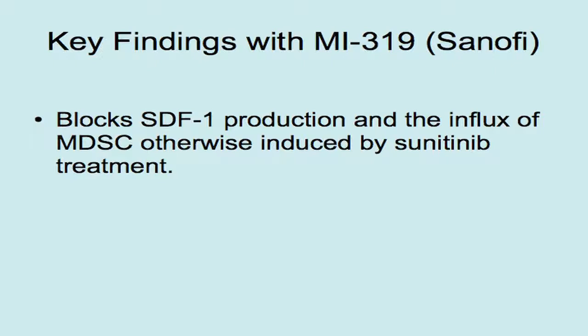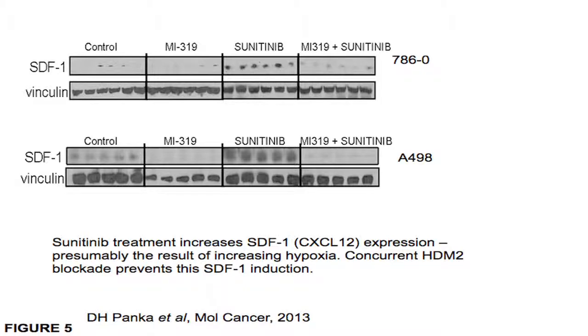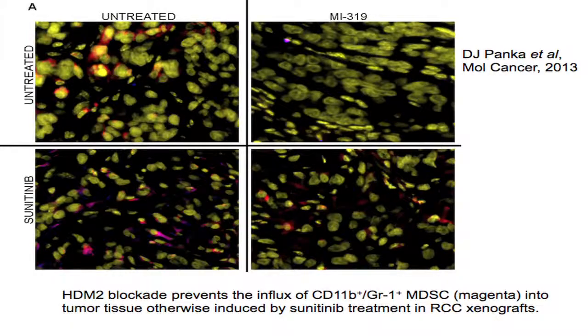Another angiogenic mechanism is p53's ability to suppress chemokines that attract inflammatory leukocytes. SDF1, for example, is a known p53 target and is readily suppressed by an HDM2 antagonist. When you treat renal cancer xenografts with sutent, SDF1 is readily induced in the stroma, primarily through hypoxia — and you can completely prevent that. Looking at the inflammatory myeloid cells they regulate, their recruitment is actually increased with sunitinib, presumably because of tissue hypoxia, but you can almost completely prevent their influx into tumors by using a p53 drug like MI319.